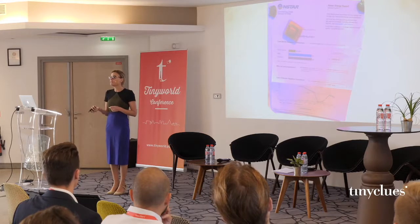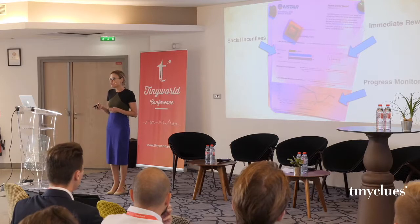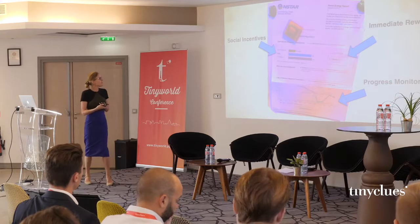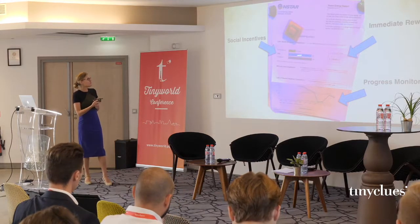And how was it doing it? Social incentives, immediate rewards, and progress monitoring. Let me show you. In blue is my use of electricity over the year. In gray is the average neighbor. And in green is the most efficient neighbor.